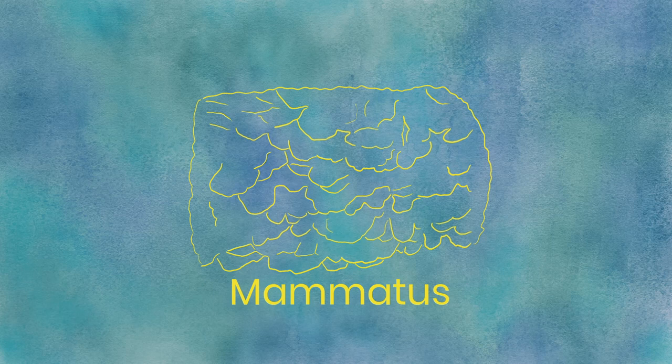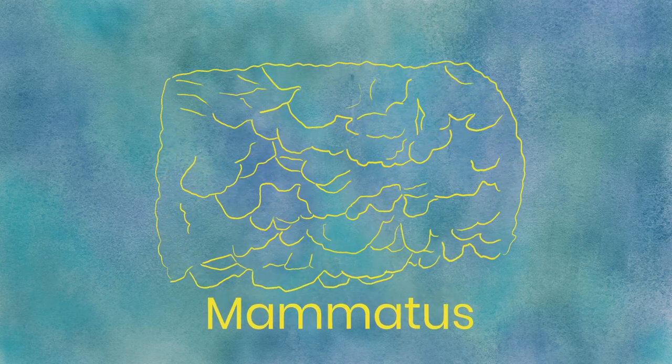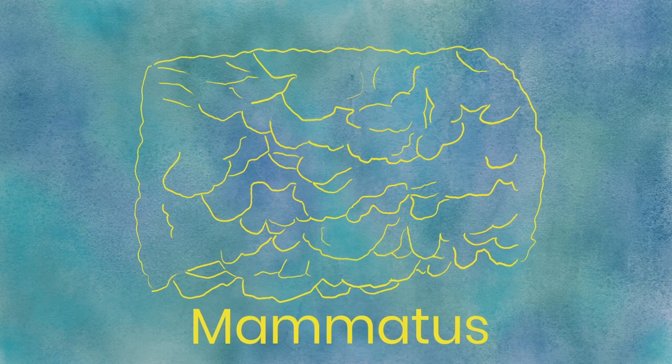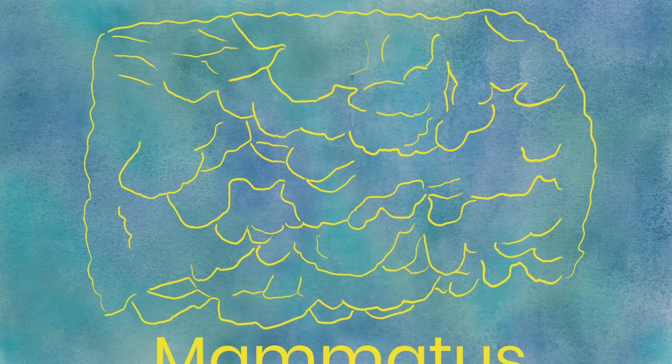Mammatus. While not exactly clouds by themselves, mammatus clouds are a feature of clouds that are quite unique. They form by air sinking rather than rising like in most clouds. The result is tons of little pouches or bowls hanging from the bottom of a cloud. Because they're so weird, they're quite fun to look at, but steer clear — they can be indicative of quite severe storms. They're most intimidating when seen where they most commonly appear: under the king of clouds itself, the cumulonimbus.